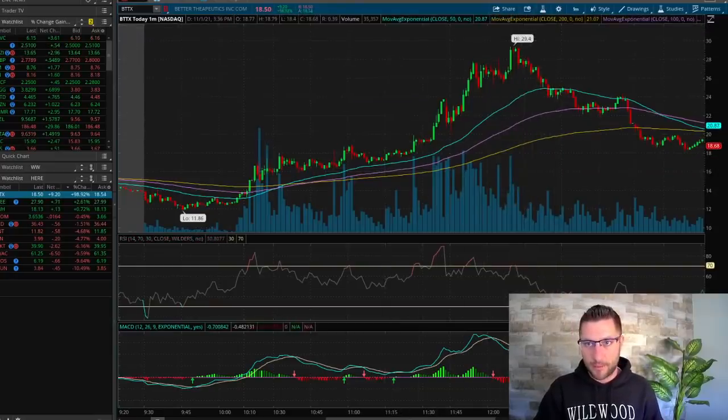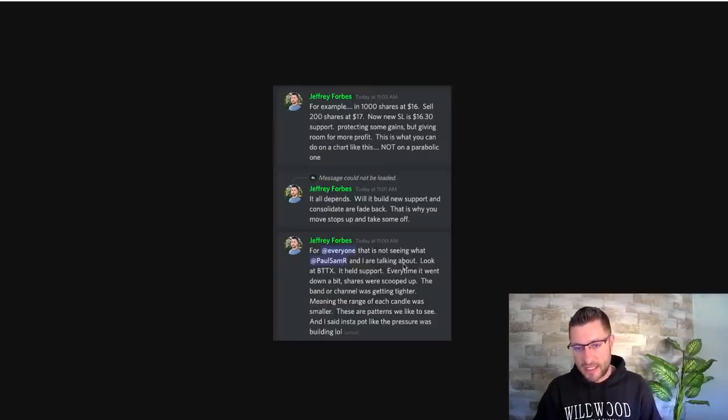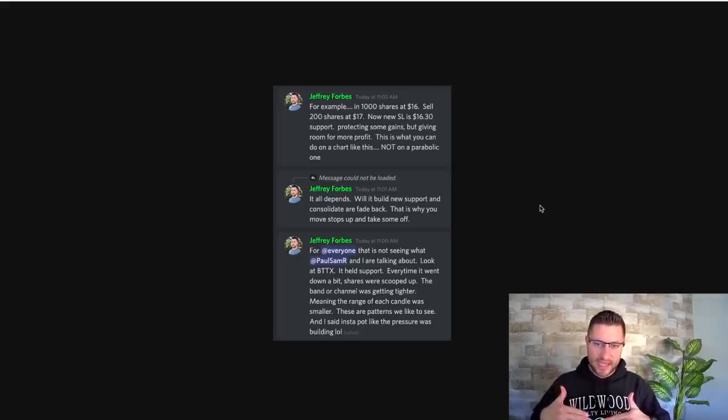I'm going to jump over to this screenshot first. I said for everyone — look at BTTX. It held support. Every time it went down a little bit, shares were scooped up. It didn't break that support. The band or channel was getting tighter, meaning the range of each candle was getting smaller. These are patterns we like to see. I made a joke about an Instapot — when you see the channels getting tighter and tighter, it's holding support, it's flagging, the range is getting smaller between each candle. That is pressure building. Chances are the market makers could be trapping shorts — it's pressure and it's going to blow to the upside.